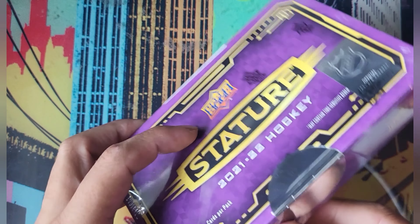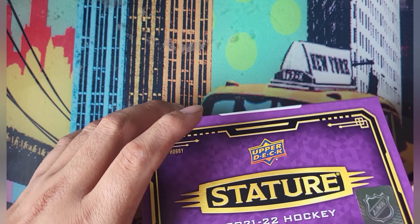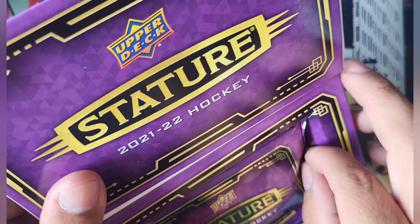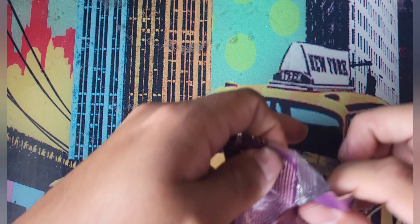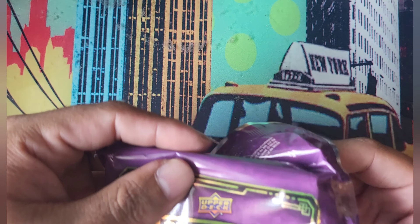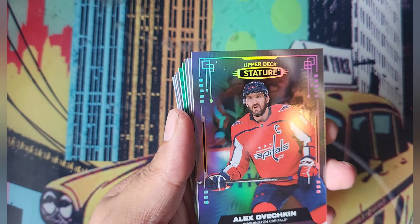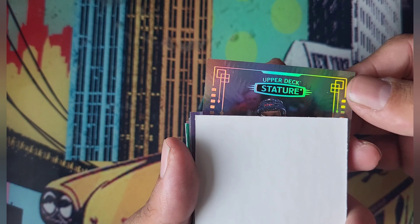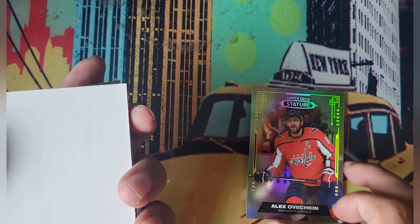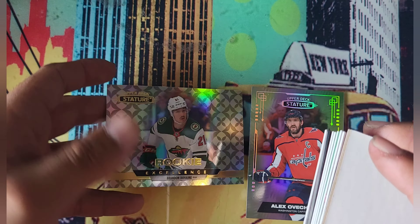Look at all that value in packs ready to be given away! Anyway, let's get to it for the winner. Congratulations, whoever you are — Stature is such a beautiful product. I wish I could always open this for myself, to be honest. Let's start with the top because that's usually the base card. Obi — that's a great start to the break! I see something green, maybe an emerald.